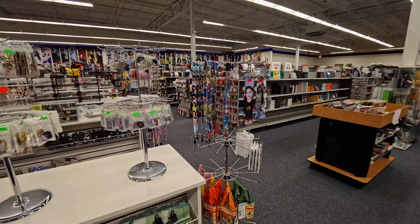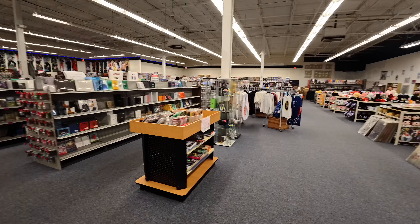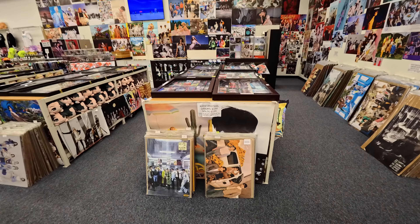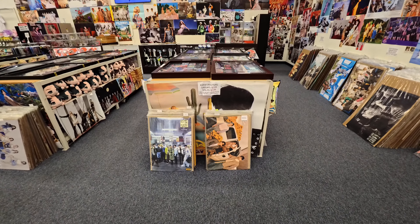All kinds of key chains and lanyards. K-pop posters — group posters are $3.99 and solos are $5.99.